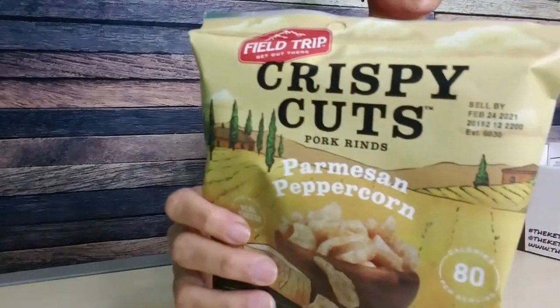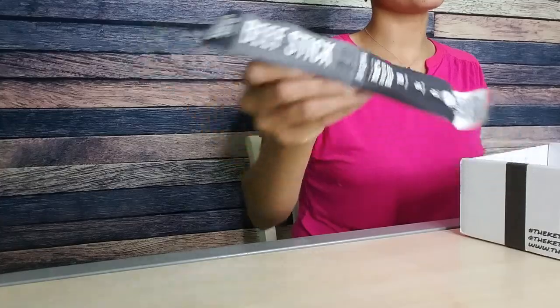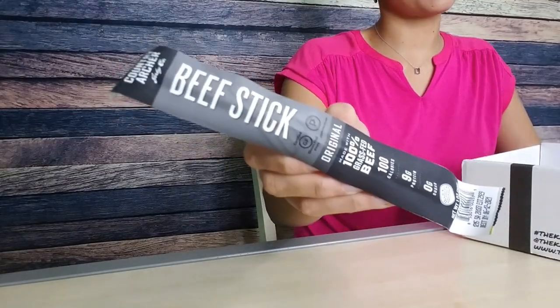First thing in here is Field Trip Krispy Cuts. I have tried these before, I love them. There was a flavor in a Keto Crate one time — sweet Chipotle or something like that — but I've also had these Parmesan peppercorn and they are delicious. Next we have a Country Archer Beef Stick, original flavor. I can already tell there's going to be a lot of similarities between this and the Keto Crate. I love the Keto Crate, so why wouldn't I want another Keto Crate-like thing? As we go through the months I'll be interested to see if there's a true difference. You guys know I do not love beef sticks, so this is probably going to be one that we skip in our new series called Unlock the Box, where me and my mom try every item in the monthly Keto Box.